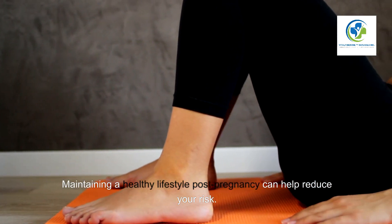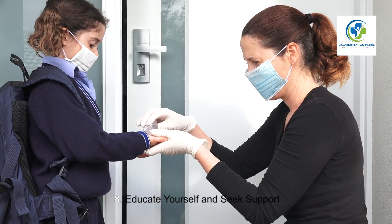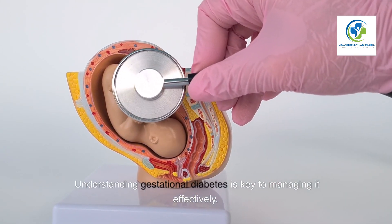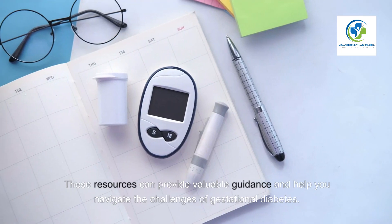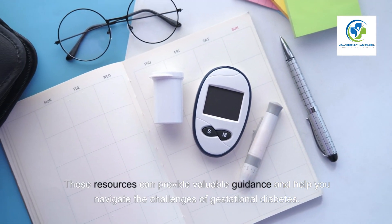Eight: Educate yourself and seek support. Understanding gestational diabetes is key to managing it effectively. Don't hesitate to seek advice from registered dietitians, diabetes educators, and support groups. These resources can provide valuable guidance and help you navigate the challenges of gestational diabetes.